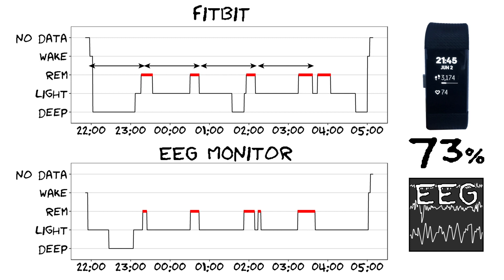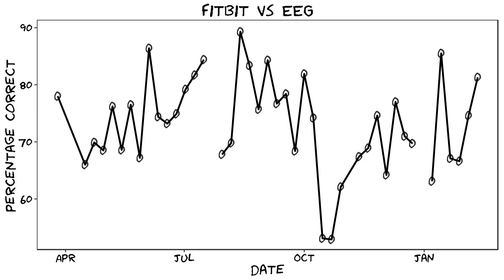Looking at just a single night is not enough to draw real conclusions, so I calculated the same accuracy — the percentage correct — for each of the 50 nights. Each dot in this graph is a single night of measurements and the line connects them. There are two points where the line does not connect, meaning the Fitbit data was not useful for those nights — sometimes it doesn't give you a detailed sleep analysis. The average accuracy across all nights was about 73.2%, which is consistent with the single night I showed you, though there are some much better nights and some worse nights.